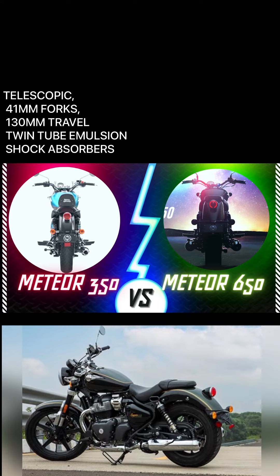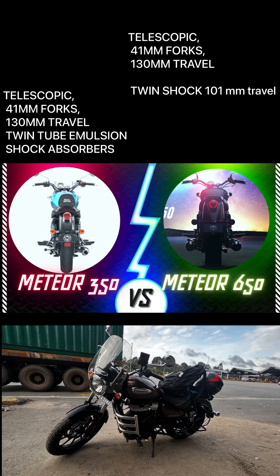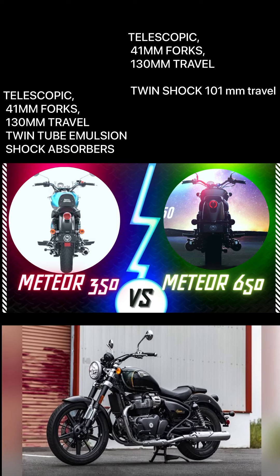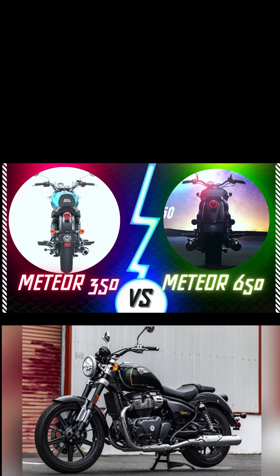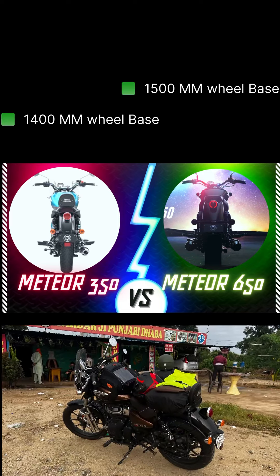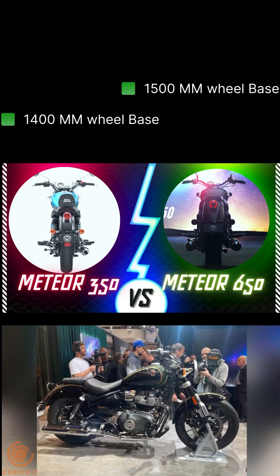Suspensions are almost the same — both have telescopic front forks and twin shocks at the rear. The wheelbase of the 350 is 1400mm and the 650 is 1500mm. Ground clearance is 170mm on the 350 but only 135mm on the 650, which is quite disappointing given that Indian roads require higher ground clearance.